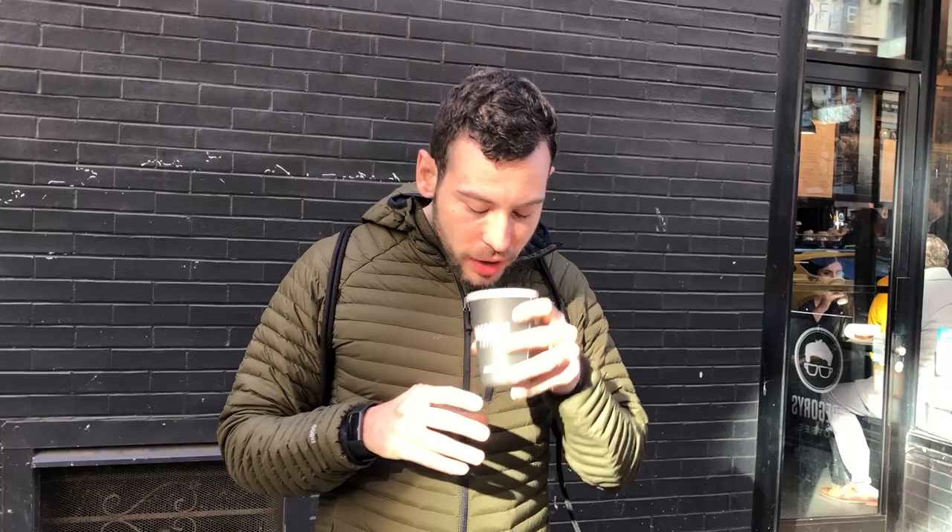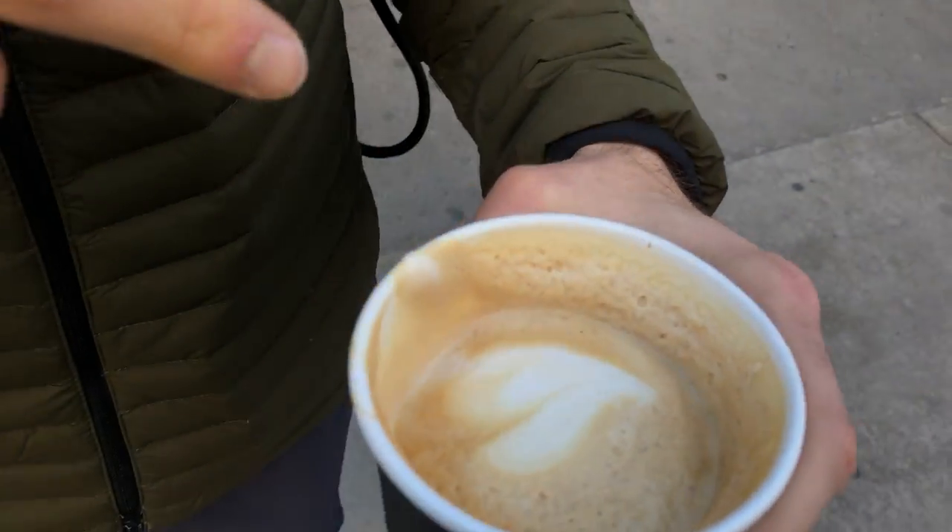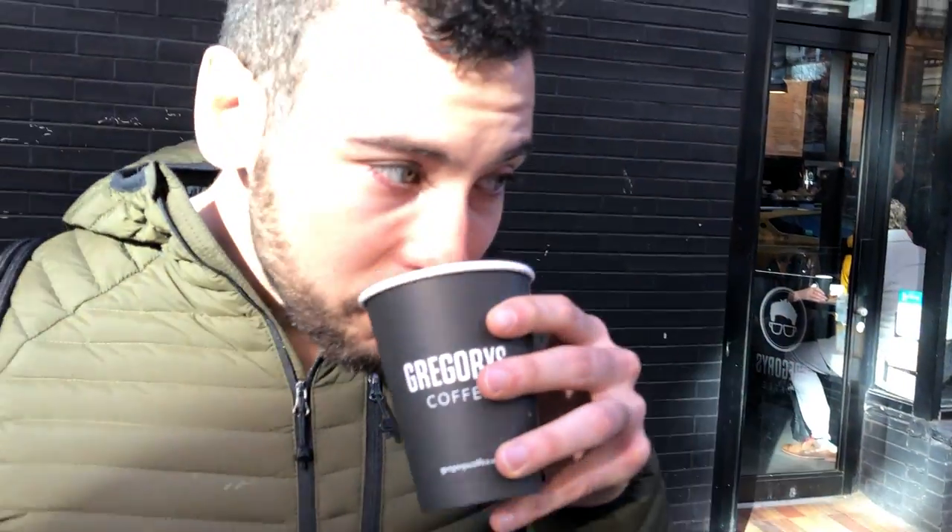Thick foam. It's pretty smooth. The coffee itself is pretty, pretty rich — not too watery. And you can see the foam on the sides. It has a pretty bold taste, but not too bold where it's too bitter. And it doesn't have an aftertaste. Very smooth. Not too rich, but very good.